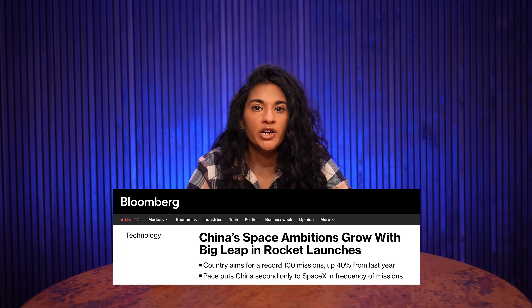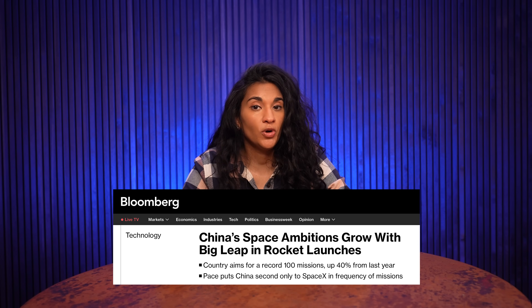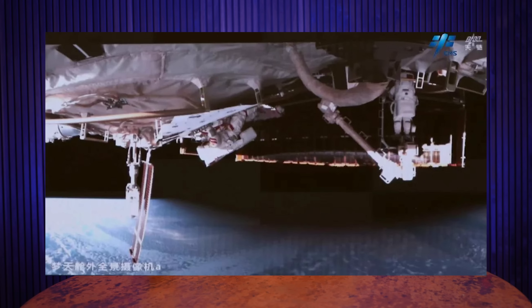If you're wondering why NASA is struggling to return to the moon when we accomplished it with Apollo, I published a video on that. China's launch schedule is very aggressive — the country plans to launch 100 rockets next year, an increase of 40 percent over their current cadence, according to Bloomberg News. That would put them behind only SpaceX for the number of launches per year. This week, two taikonauts performed some routine maintenance of their Tiangong space station, including maintaining the solar panels.